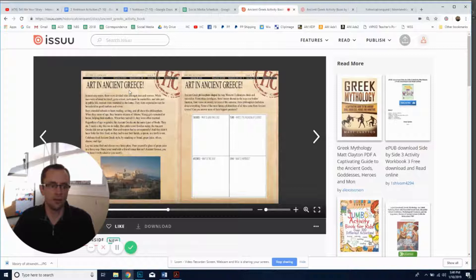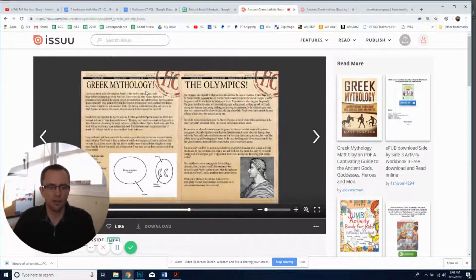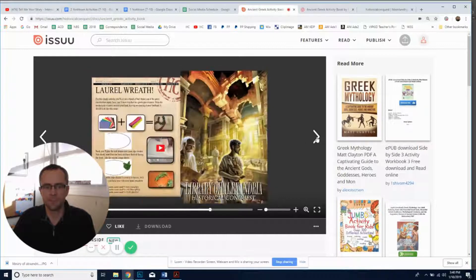You also have activities covering art and astronomy. Over here you have arts in Ancient Greece, and there's a philosophers section where you can write about the philosophers of Greece — I'll have the title fixed before we send this out. There's also Greek mythology, the Olympics, and the laurel wreath, where you can design your own wreath. We have YouTube videos on how to make three different types — out of pipe cleaners and construction paper, or out of metal and artificial leaves.